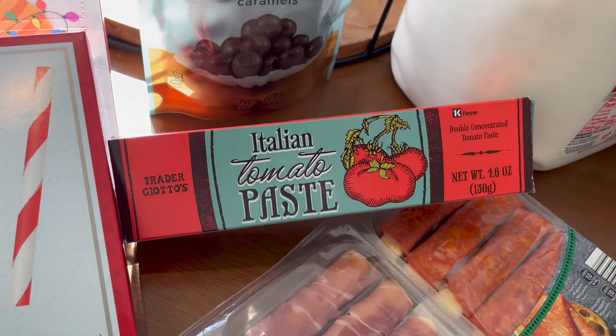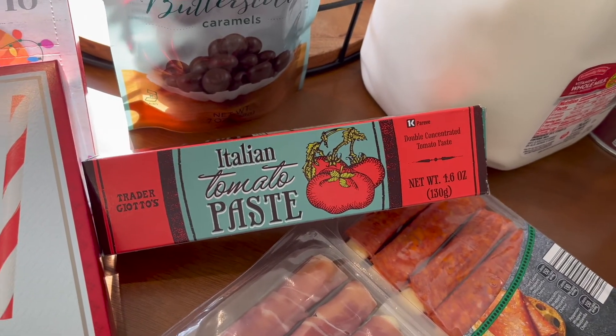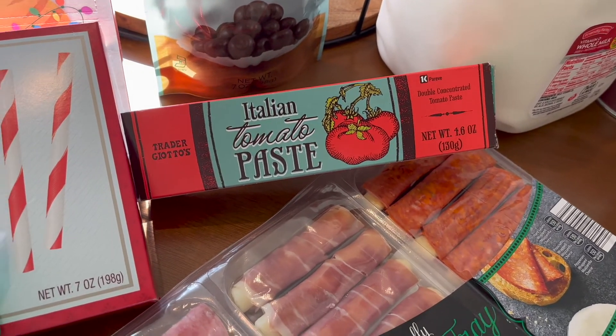I got some tomato paste. I am so glad that people have started making tomato paste in a little squeezy tube — it is everything. I just needed it for a recipe, and it will keep a lot better than the little canned version.